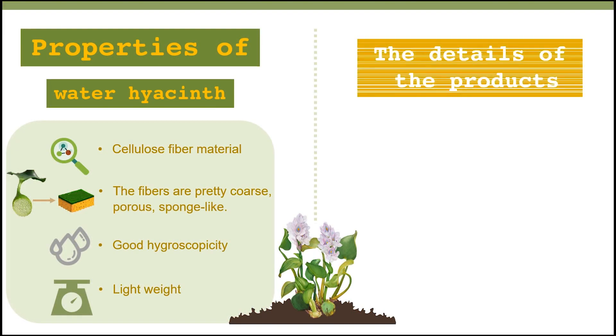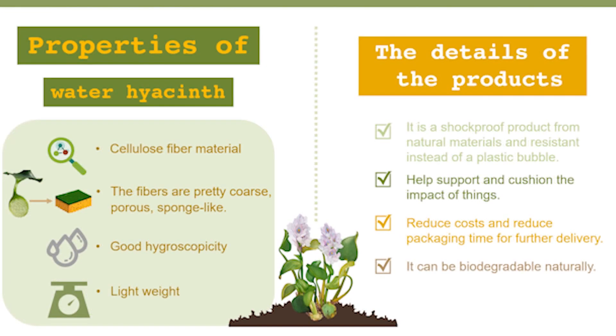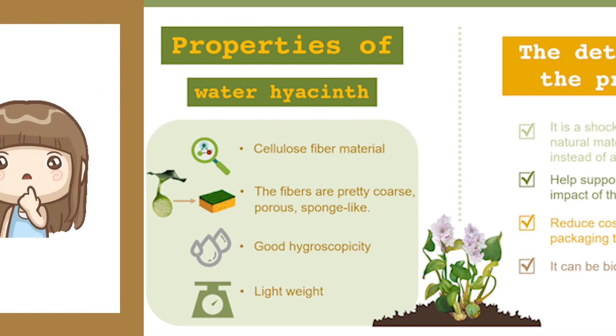Natural package cushioning made from water hyacinth is a good shock absorber and prevents damage during delivery. Water hyacinth has sponge tissue in its stalks, so it can protect products from physical shock, reduce costs, and shorten delivery time for online orders. Moreover, this product does not cause pollution and waste — it is biodegradable and eco-friendly.